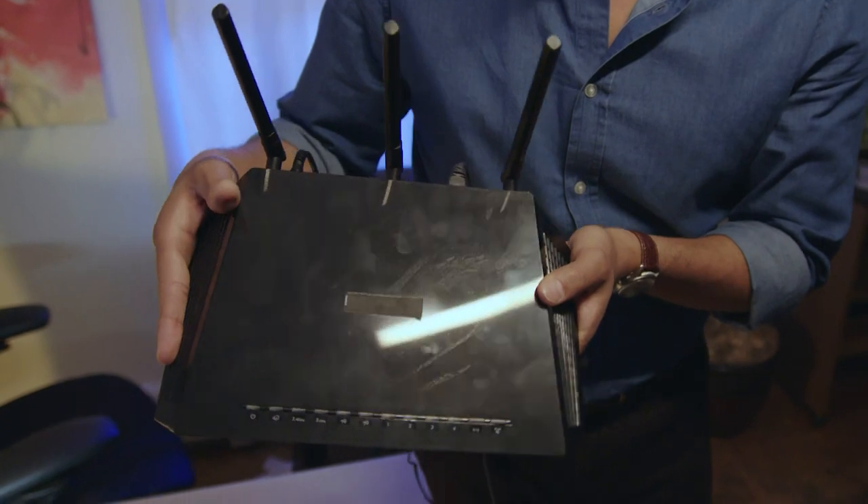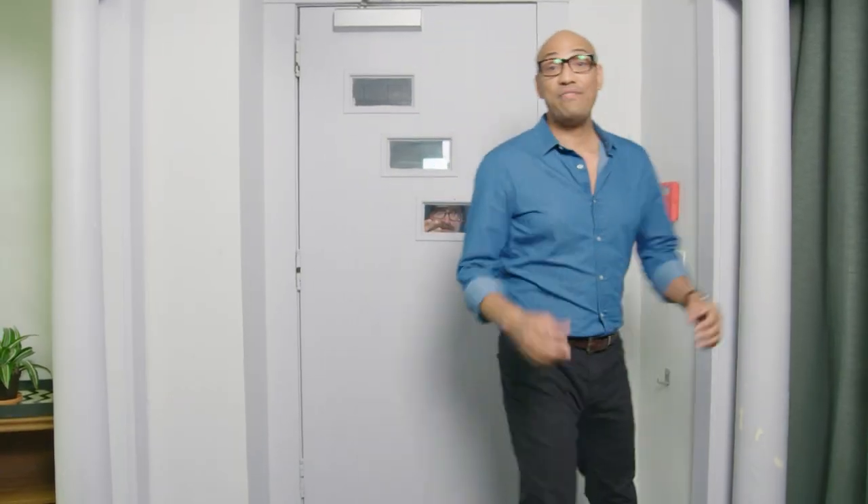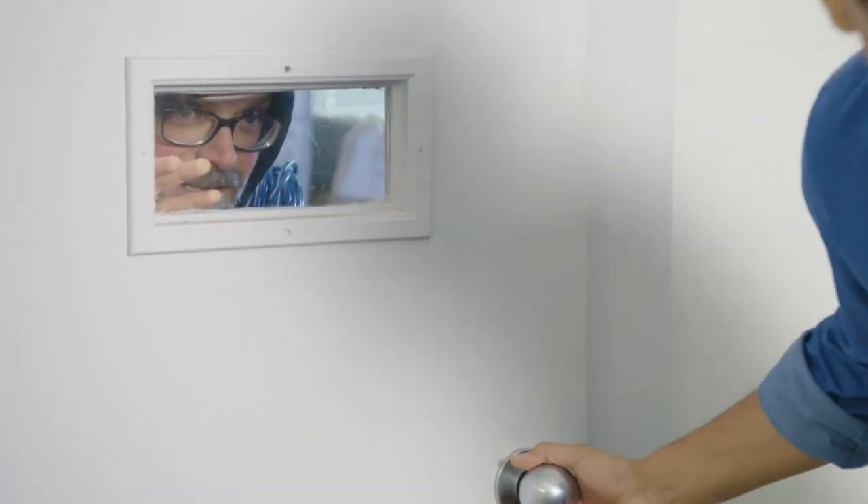You'd be amazed at how much private information flows right through it. Leaving your router unprotected is like opening the front door and letting a computer hacker walk right in.